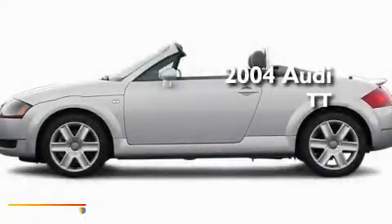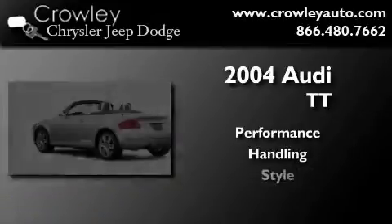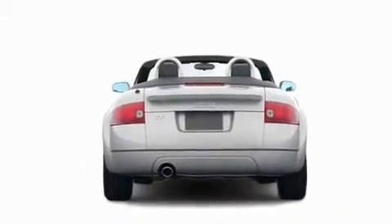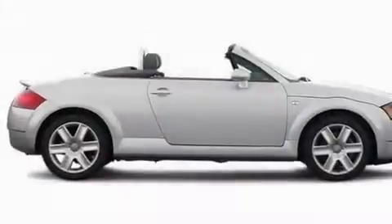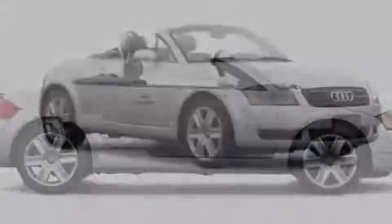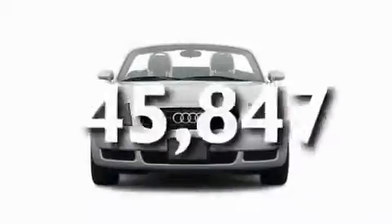This is a 2004 Audi TT. Its top features include cruise control, heated side view mirrors, a rear window defroster, a rear spoiler, a security system, a stability control system, xenon headlights, an anti-lock braking system, an illuminated entry system, and this vehicle has fewer than 46,000 miles on the odometer.